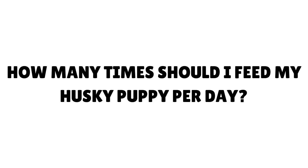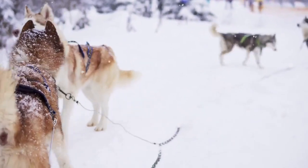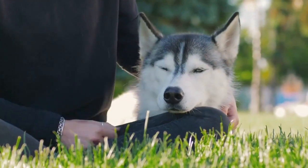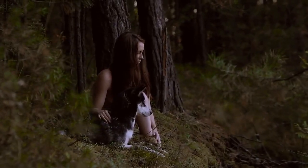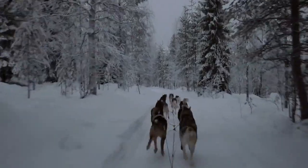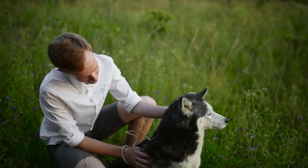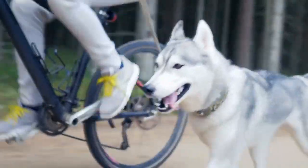How many times should I feed my Husky puppy per day? Siberian Husky puppies should eat three times a day from weaning to six months if your schedule allows that. Find a quiet room where you can feed your puppy without distractions. You can feed your puppy four meals a day if he is under three months. When he reaches three months, you can feed him three meals per day. After six months, you can start feeding your puppy twice a day. I usually feed my puppies at 7 a.m., 1 p.m., and 5 p.m. When I brought them home, I fed them four times per day in the first week, then put them on a three-meals feeding plan.